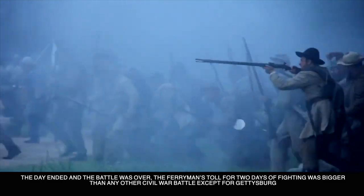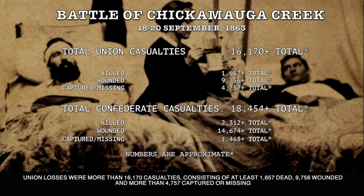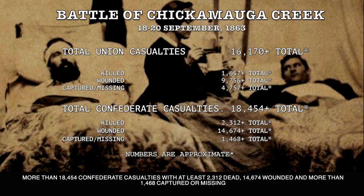The toll for two days of fighting was bigger than any other Civil War battle except for Gettysburg. Union losses were more than 16,170 casualties for two days, consisting of at least 1,657 dead, 9,756 wounded, and more than 4,757 captured or missing. The Confederates may have won the battle, but their losses were equivalent, and they were not able to replace those losses like the Union. More than 18,454 Confederate casualties, with at least 2,312 dead, 14,674 wounded, and more than 1,468 captured or missing.